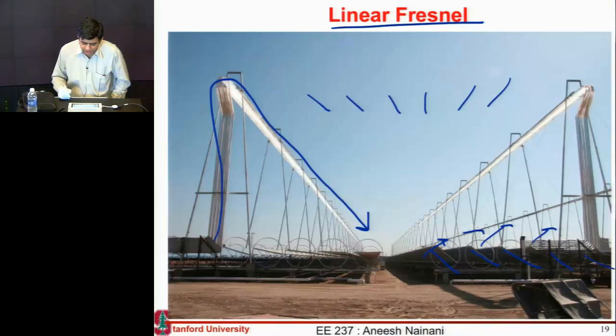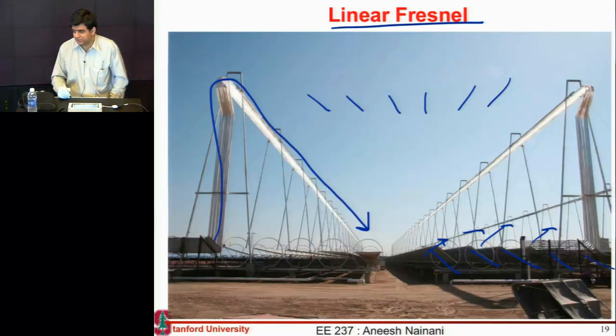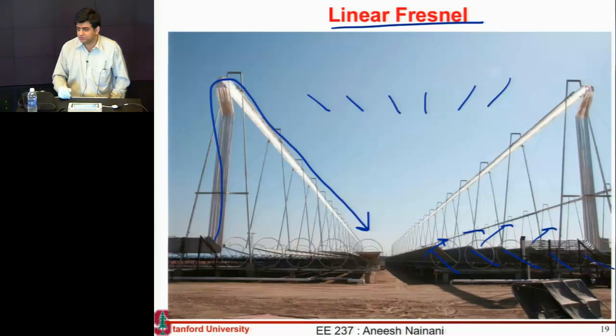The working fluid could be water, molten salt, or something else — its purpose is to collect the heat and then run the turbine. Traditionally it used to be water, but nowadays people are switching to molten salt. These systems are located in regions of high direct normal irradiance — in deserts — where water is usually not found, so it doesn't make sense to run these systems on water.